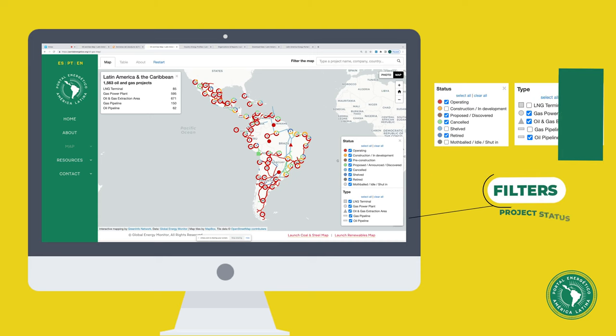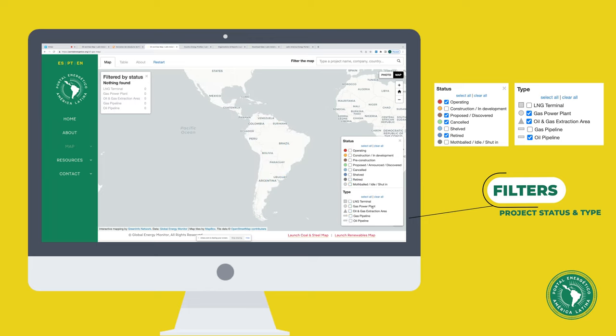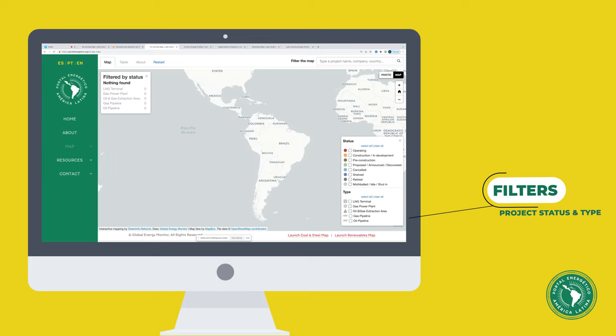All of our maps can be filtered by project status and project type. You can clear all of the checkboxes and then choose the projects that you're interested in — for example, gas power plants that are proposed or in construction.